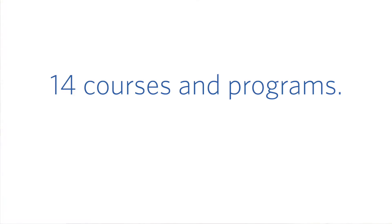And second, we've had a ton of new courses adopt Tandem. Just this semester, we've had 10 new courses and programs adopt Tandem, so now we're at 14 courses and programs overall.